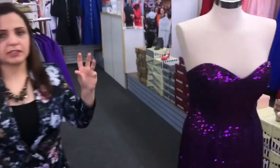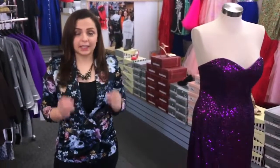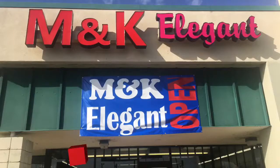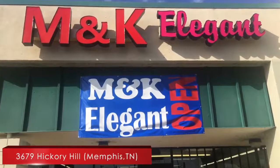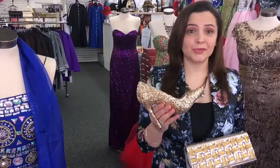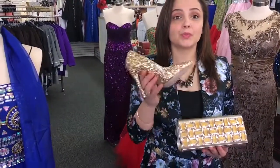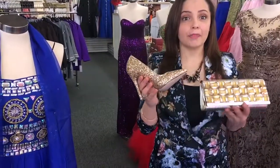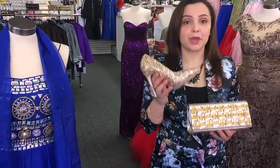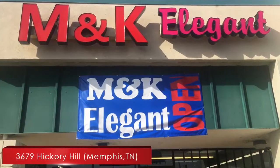We have this dress and more — a big selection at M&K Elegant, 3679 Hickory Hill, Memphis, Tennessee. And don't forget the shoes — we have a big selection of shoes that match your dress, and purses too. Make sure to come here at M&K Elegant. We're making deals every day.